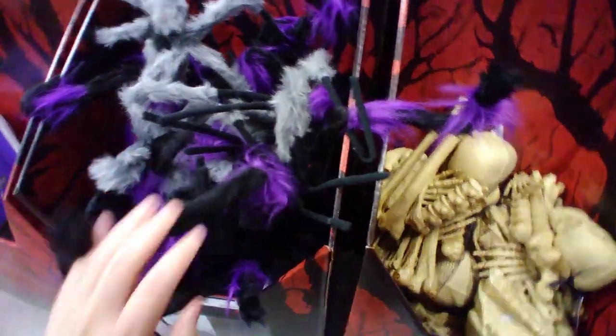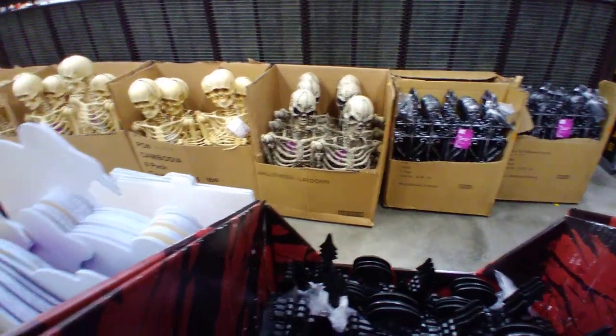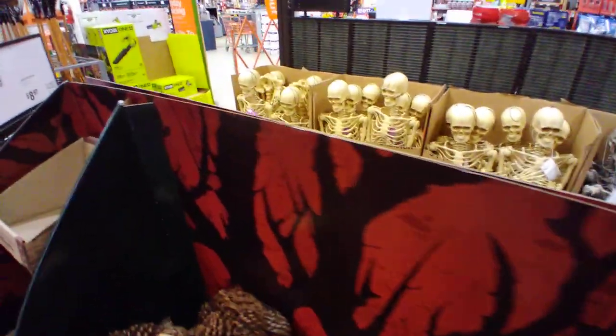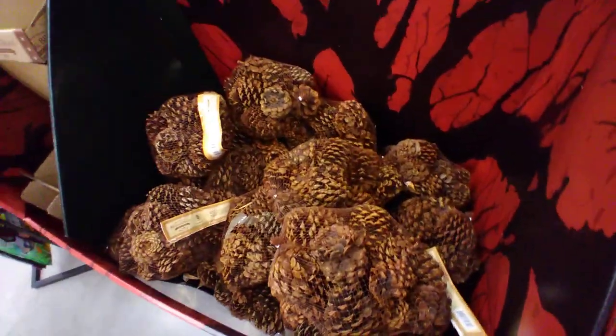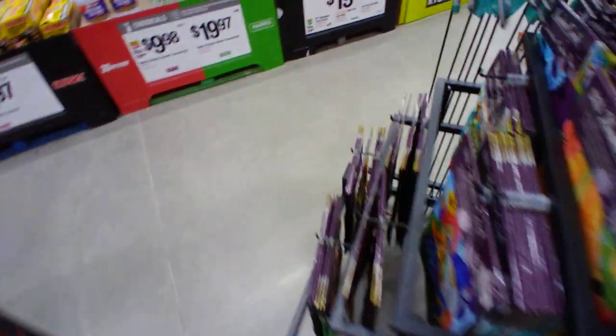Yeah, spooky spiders — these are only $9.98. Skeletons are always super popular; lots of different skeleton stuff over there. Oh, I just love when they have these pine cones — that cinnamon-like smell is really always nice.